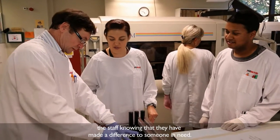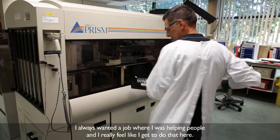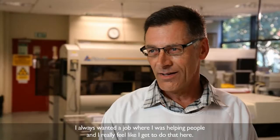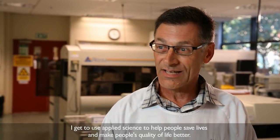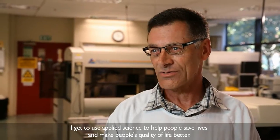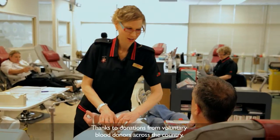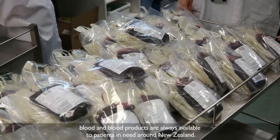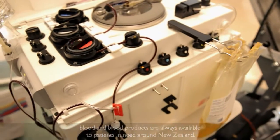The staff knowing that they've made a difference to someone in need. I always wanted a job where I was helping people and I really feel like I'm helping people in this particular job. I'm using applied science to help people save lives and to make people's quality of lives better. Thanks to donations from voluntary blood donors around the country, blood and blood products are always available to patients in need across New Zealand.